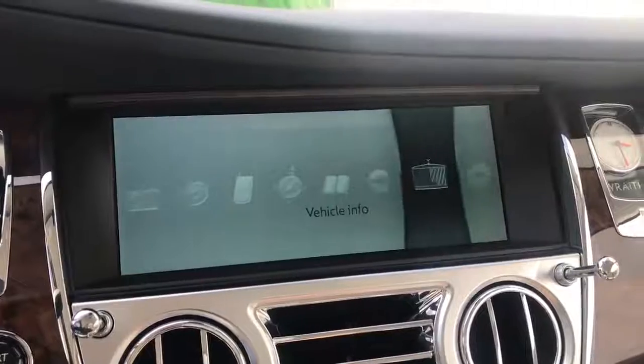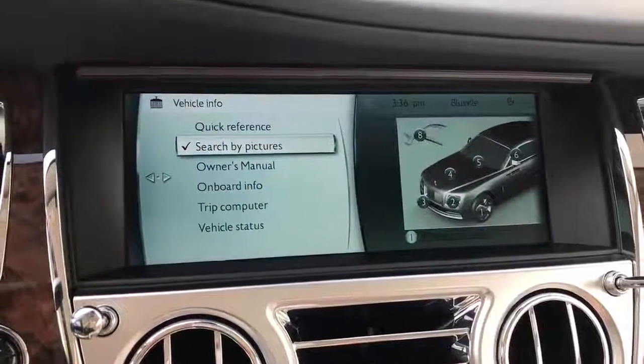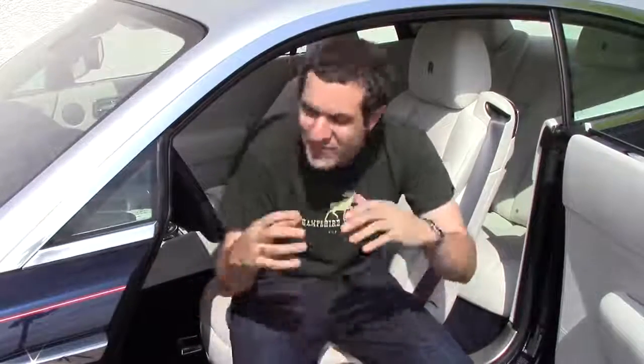Speaking of the infotainment system, another cool Easter egg: when you go to vehicle info, it doesn't just pop up a generic picture of a car — instead it's the Rolls-Royce grille with the spirit of ecstasy. In that vehicle info area, my personal favorite feature is called 'search by picture.' Instead of looking something up alphabetically, you can just point to where it is on the car and the car will explain what it does. Also, the infotainment system features animated depictions of all the car's functions, buttons, and systems — my favorite being the one for dynamic stability control, which shows an image of a Rolls-Royce fishtailing around a corner.